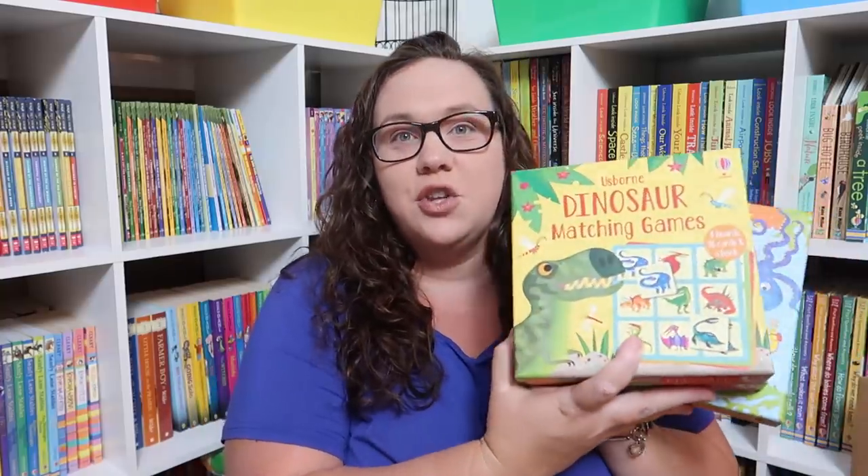Hey everybody, welcome to the Walldock Way. I'm Jessica and today's video is going to be an Usborne haul. Recently Usborne released some fall titles — even though we're in summer, that's what they call them. Of course I had to place an order and I'm going to share it with you guys today. The first thing I grabbed was all of the new games they had, because I have to own them all.